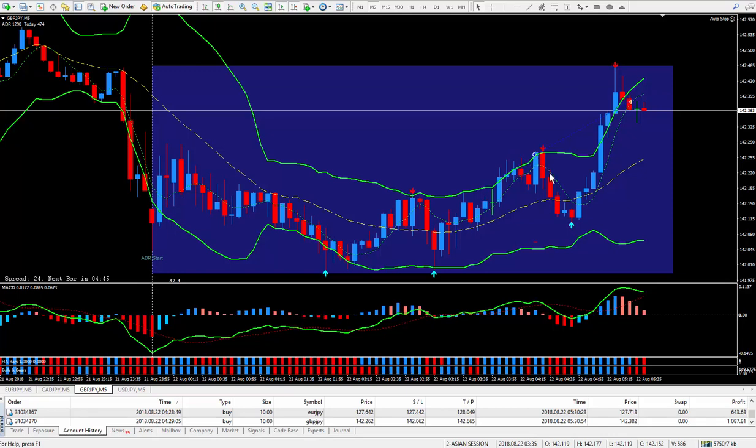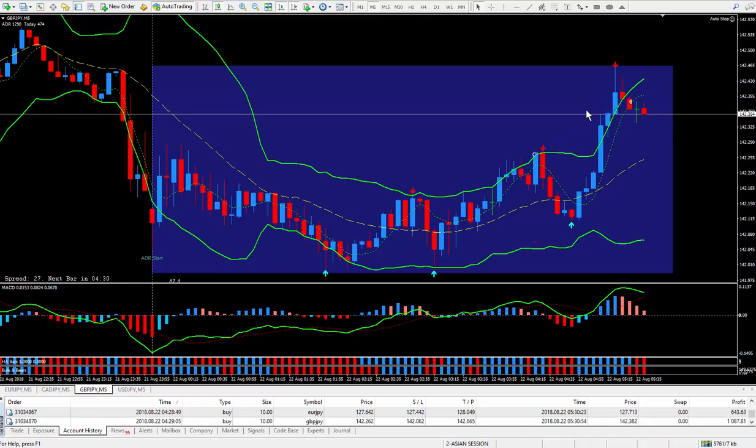But sometimes it will do a pullback. As you can see, I made a higher high here than the previous one, and this is a higher low. So I knew that the trend was going up, and I knew it was going to give me some pips before 11 o'clock — and that's all I was concerned about.